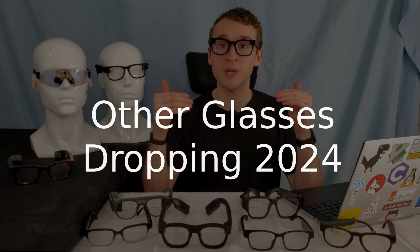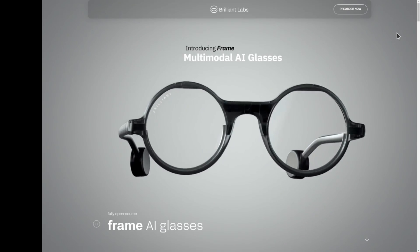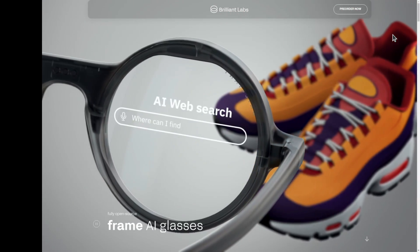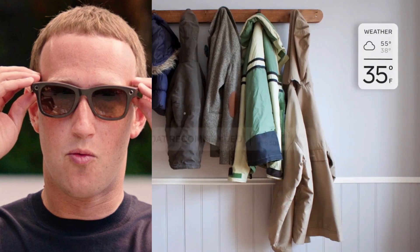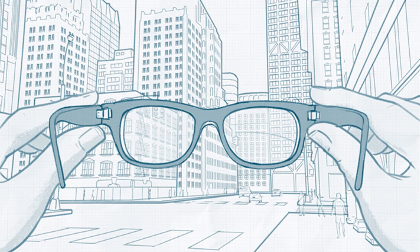A few honorable mentions about what might be coming out this year include the xflip.ai glasses, Frames by Brilliant Labs, alongside Meta, who said they'll show demos of their most advanced AR glasses this year. Meta should be releasing head-up display Ray-Ban Stories in 2025, with mixed reality glasses not coming from Meta until 2027.